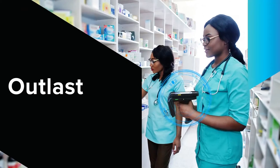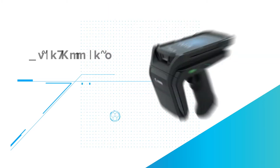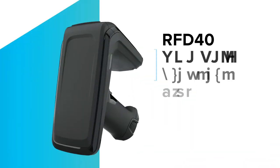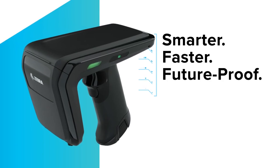Get a device that can perform and outlast your expectations, with unrivaled read rates, optimized battery capacity, ultra-accurate item finder mode, and a tri-function programmable trigger. The RFD-40 UHF RFID standard sled — smarter, faster, future-proof — only from Zebra.